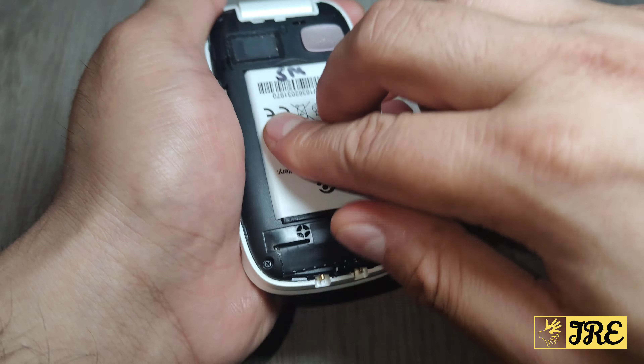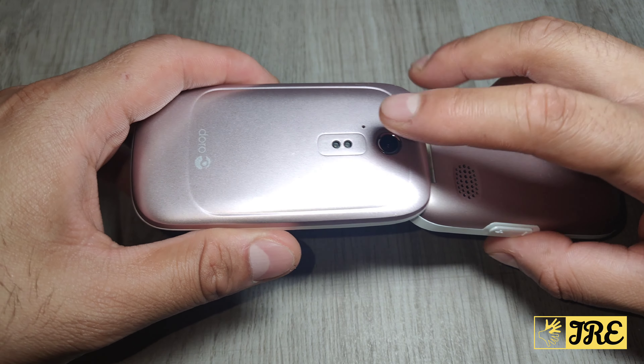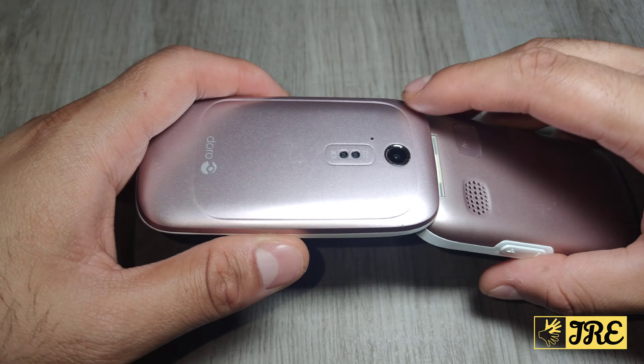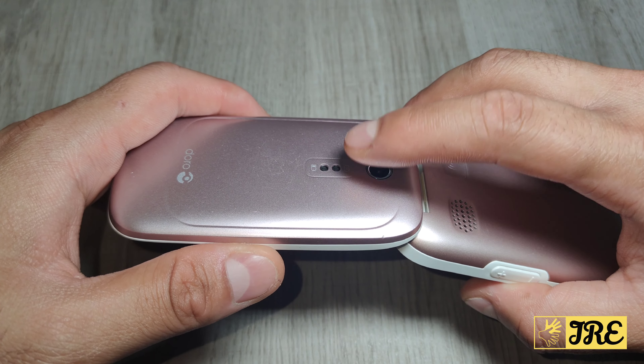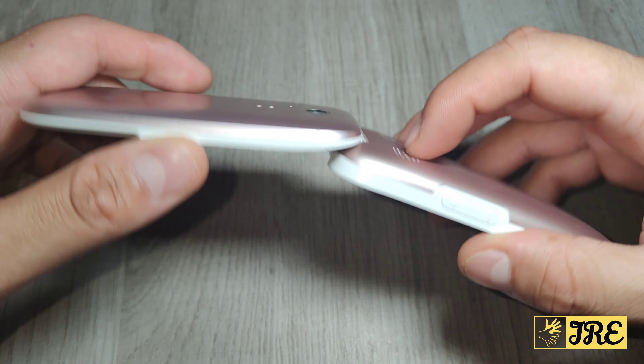At the front you've got the camera — well, it's actually at the back when you flip it up. You've also got indicator lights here that flash when you've received messages, SMS, or when the battery is running low.